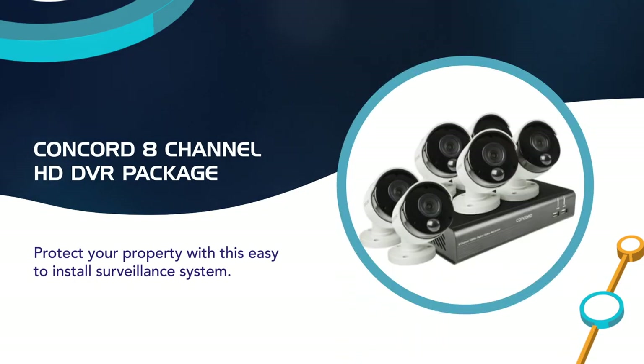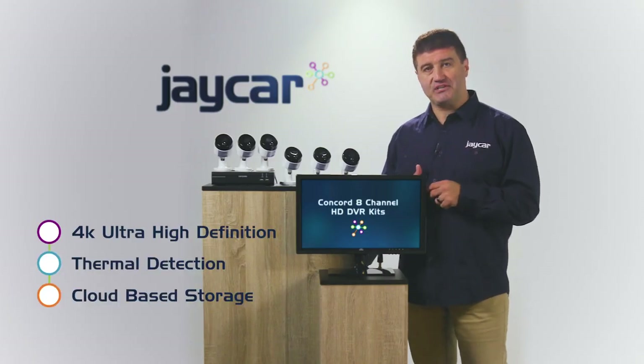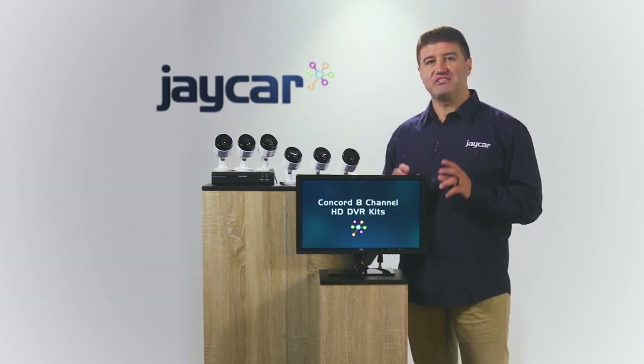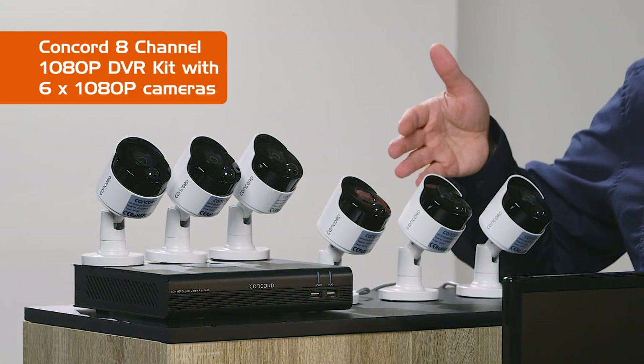You can now find features that until recently were only found on expensive high-end systems, like 4K, thermal detection and cloud-based storage. Concorde is a high-quality yet affordable surveillance system that has these features and more. Here we've got the new Concorde 8-channel high-definition DVR camera system to show you.